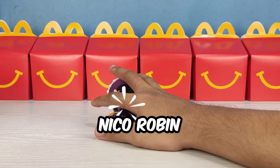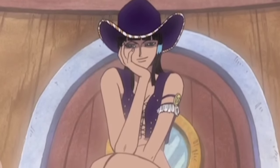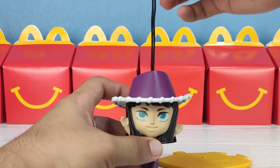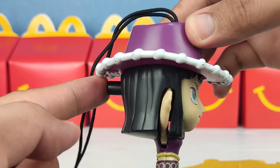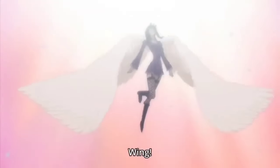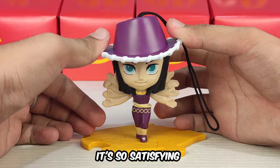First crew is Niko Robin. Her dress is inspired by her first appearance from the anime. We have the stand and this is a puzzle. We're going to solve this puzzle later. And she has this dongle string which I really don't like. We have to press the button on the back of her head and her devil fruit power will appear — and these are like wings. It's so satisfying.